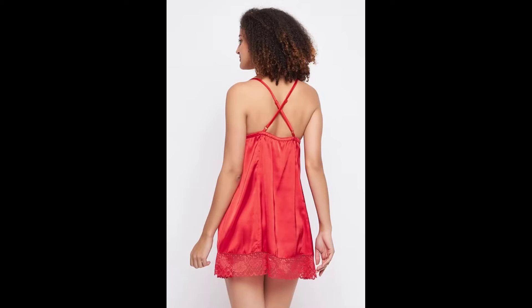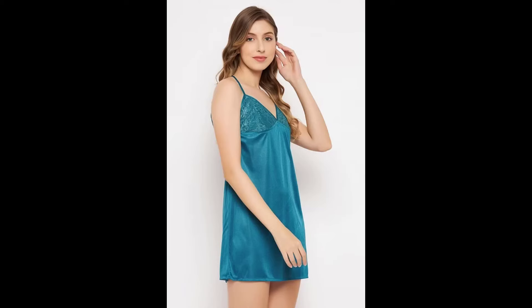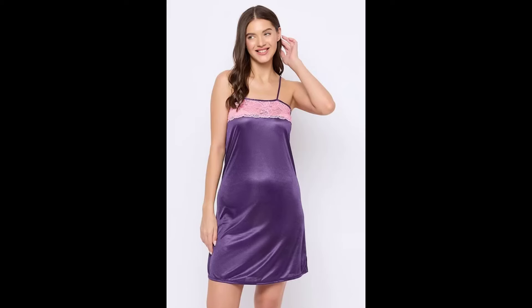Next, we have this playful and flirty sheer night dress with floral embroidery. It's perfect for those nights when you want to feel both pretty and playful. Let's try it on. I absolutely adore this dress. The lace is incredibly soft and the fit is just perfect. The sheer fabric adds a delicate touch of seduction. What do you all think? Let me know in the comments.